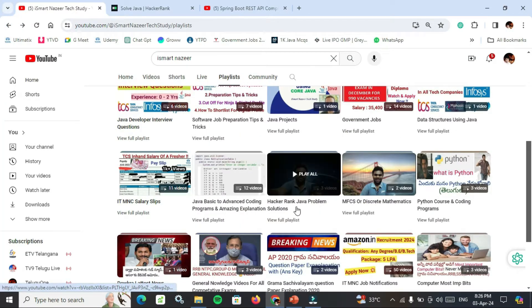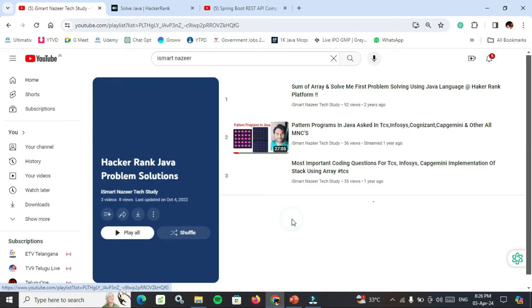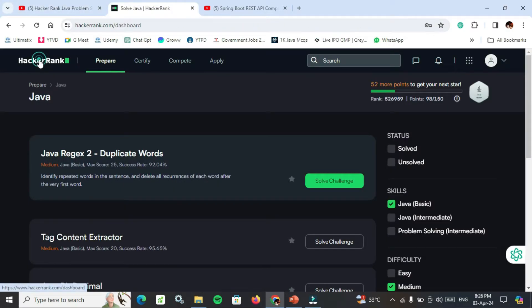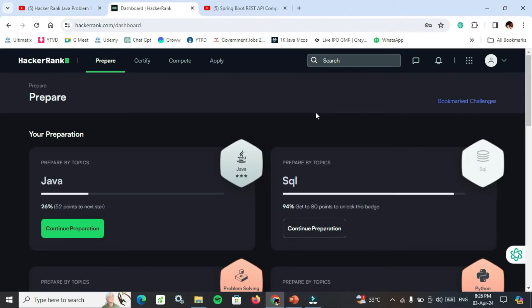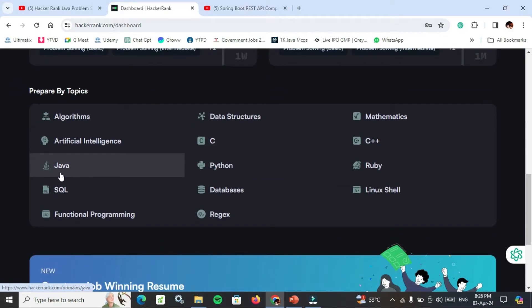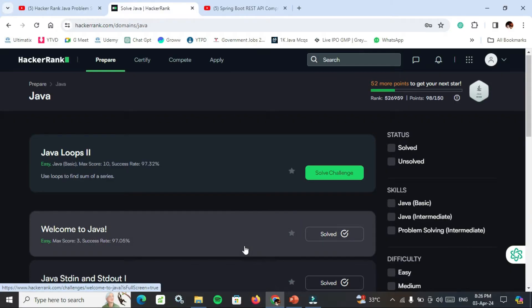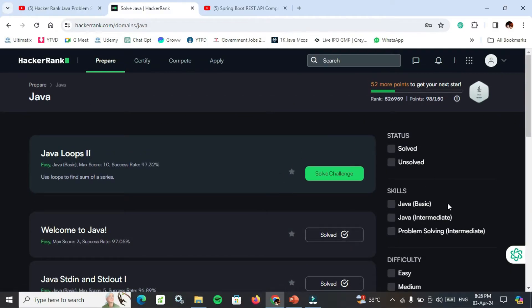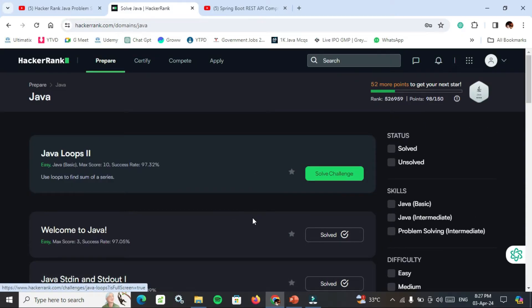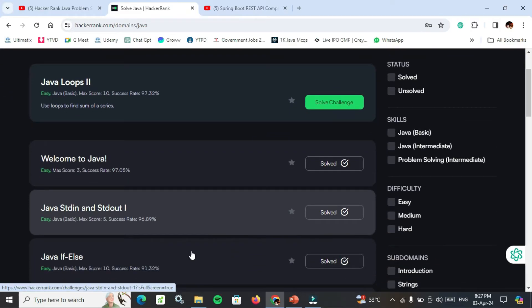After this, go to HackerRank Java Problem Solutions and watch these 3 amazing videos. After that, go to HackerRank, login if you have an account or sign up if you don't. Go to Java section. Now complete all types — easy, medium, hard, basic, and intermediate problem-solving skills of Java. Try to complete the maximum of these programs to gain a better understanding of Java coding.